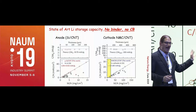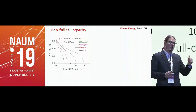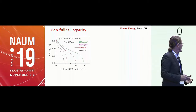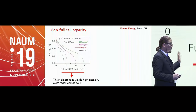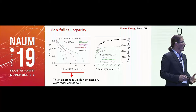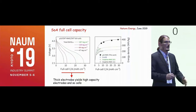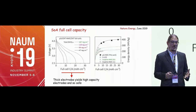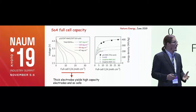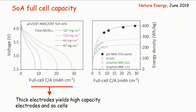With both cathodes and anodes, we put them together to make full cells and get almost the full performance expected from individual electrodes. Full cells achieve areal capacities approaching 30 milliampere-hours per centimeter squared — simply because we can make very thick electrodes. Energy density increases with areal capacity, and our nanotube-enabled full cells match theoretical expectations, achieving energy densities considerably larger than state-of-the-art values — around 400 watt-hours per kilogram.